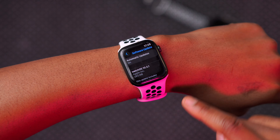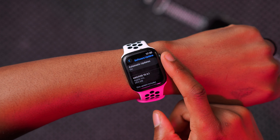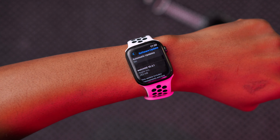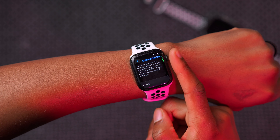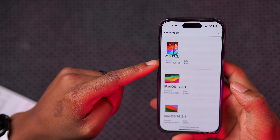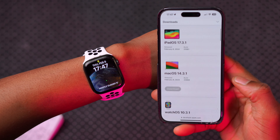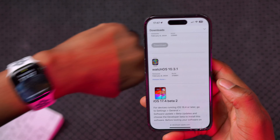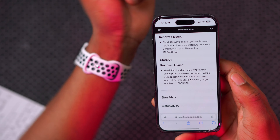In terms of what's new or what's changed with this update, according to Apple this brings improvements and bug fixes. Unfortunately Apple doesn't really tell us what improvements or what bugs they are actually trying to resolve. However, there's something unique about this watchOS update — it's a bit different from the other updates that came out today.